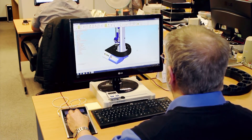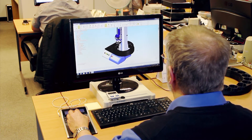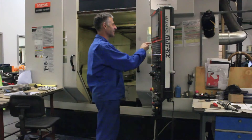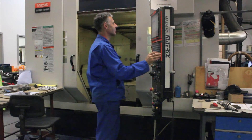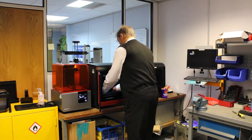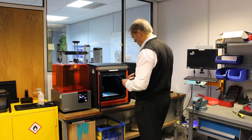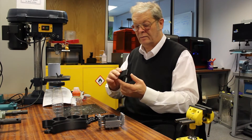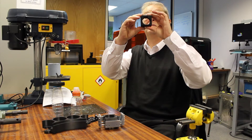Our engineers utilise state-of-the-art CAD/CAM design engineering software to model the proposal, then transfer the design to our machining centre or use 3D printing. By using 3D printing for rapid prototyping, revisions to designs can be made quickly and inexpensively. If needed, a variety of surface finishes can be applied to complete the process.